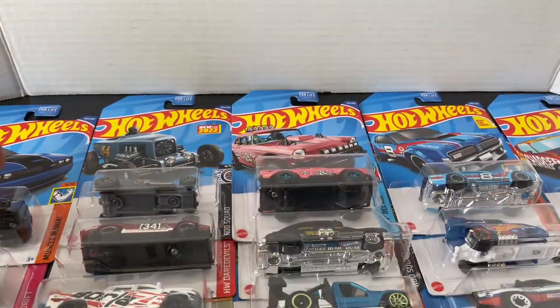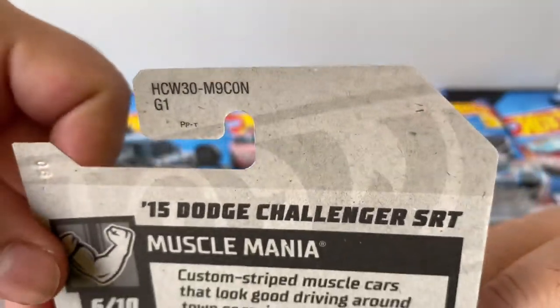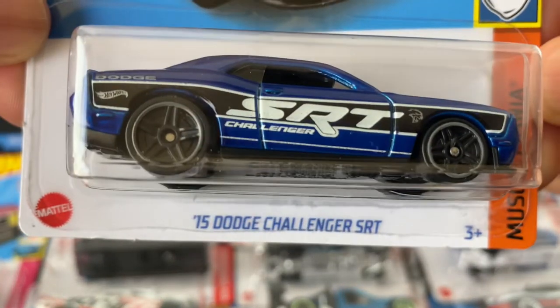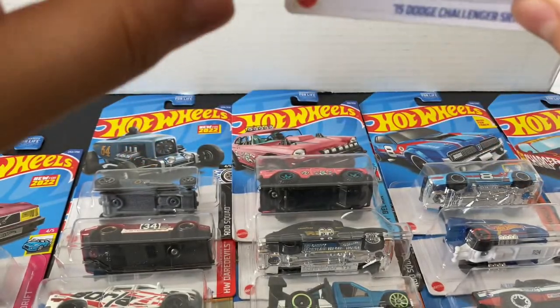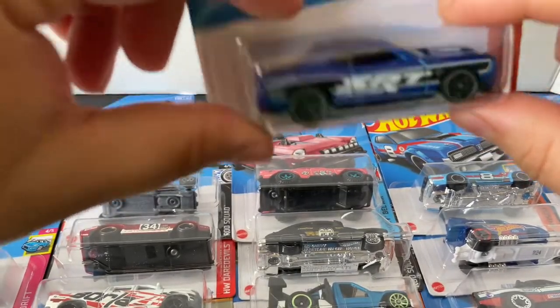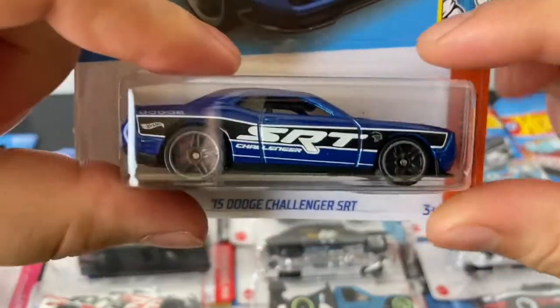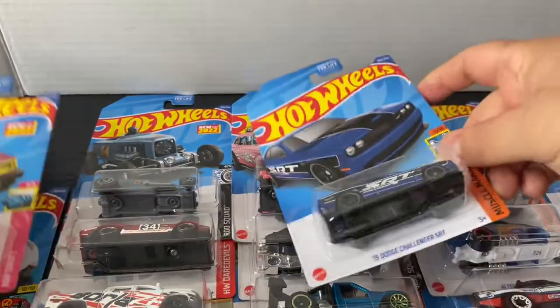Some of the Hot Wheels models that I found at the Walmart — these are mostly from the end case. Well, I think all of them are from the end case. It's like they had just put them out. I did get there a little bit early — it was early, but it wasn't like opening time. The other Hot Wheels had been kind of picked through, but I did find a lot of good models.